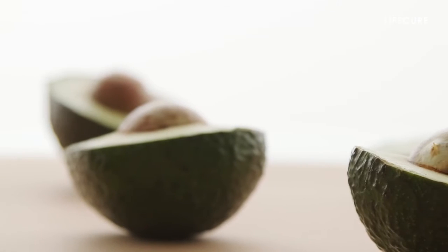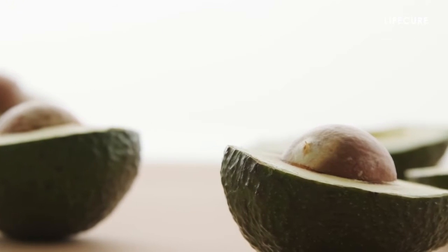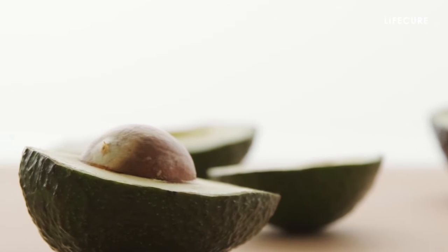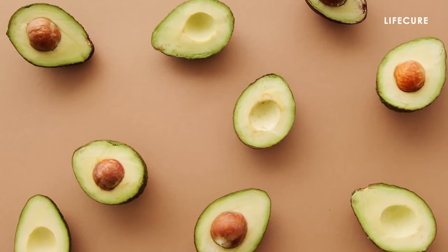Avocado. Avocados might be deemed the next liver repair miracle food. Just eating avocado once or twice a week has shown promising signs of repairing liver damage. Avocados help the body produce glutathione, which helps cleanse the liver.